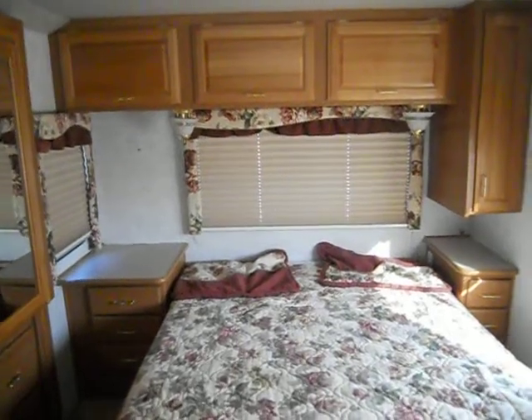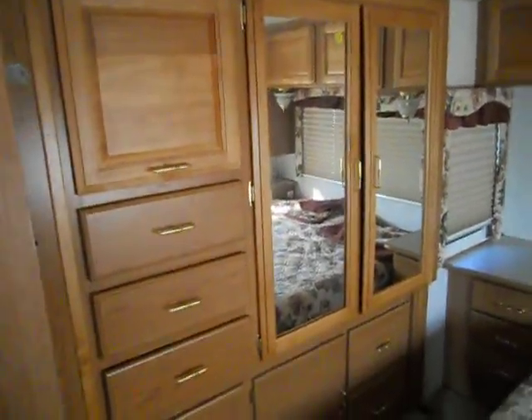The bedroom is in the rear. It's got a queen walk-around bed, nightstand, reading lights, upper cabinets, and day and night shades. Your second slide is a full closet, with TV hookups right up from that cabinet. The bedroom also has its own roof air conditioning.